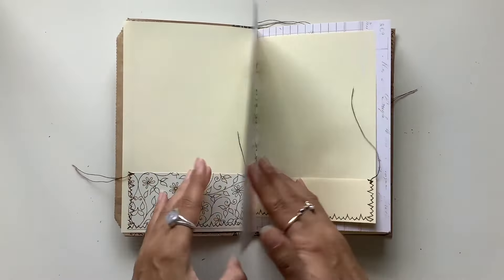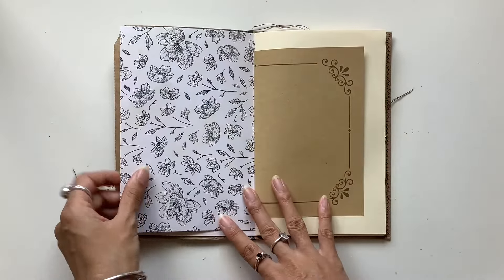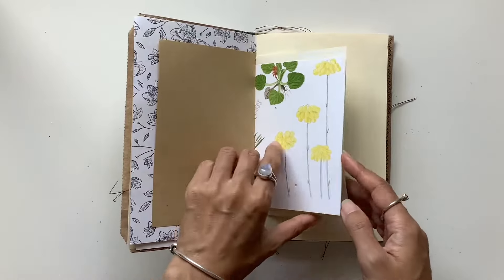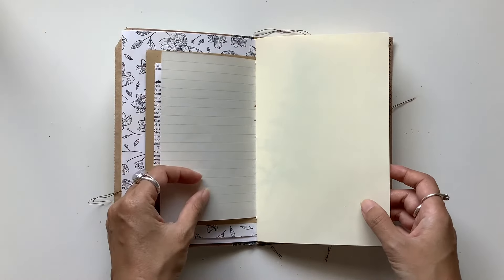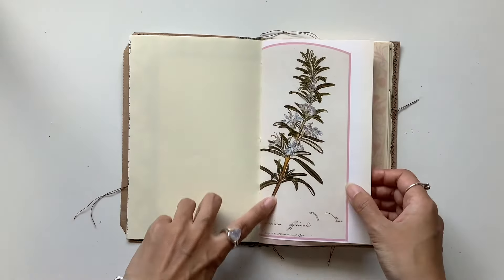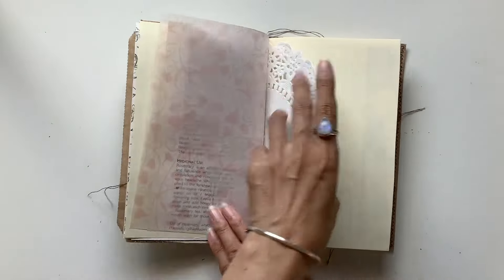I've got some beautiful floral pages throughout, gorgeous ledger scrapbook paper that I've been saving and saving, some craft paper — really gorgeous journal. Lovely lined paper from a vintage notebook that I got from a vintage place while I was in Melbourne. Lovely image here and some beautiful vellum and doily.